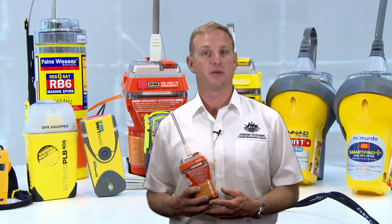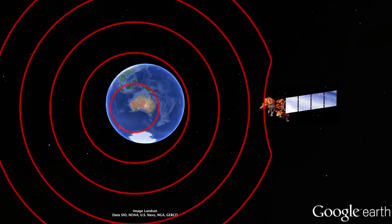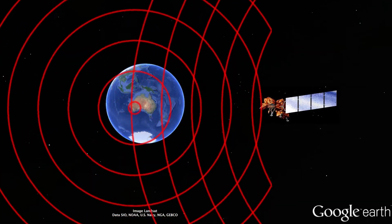Having a properly registered GPS encoded 406 megahertz distress beacon gives you the best chance of being rescued in an emergency. When you activate a 406 beacon, satellites detect the signal and relay it here to the Rescue Coordination Centre in Canberra.